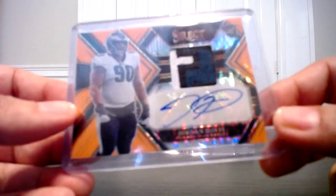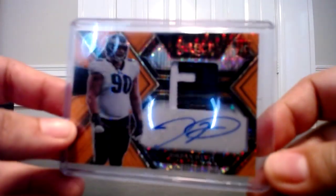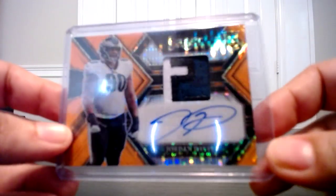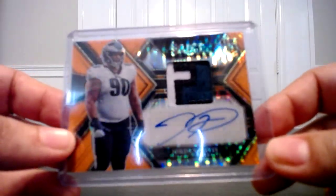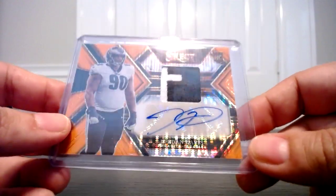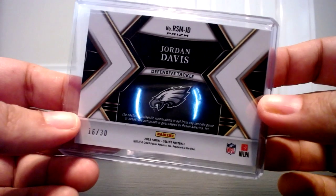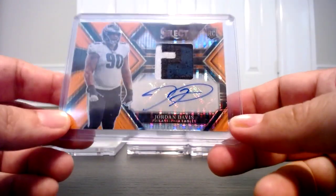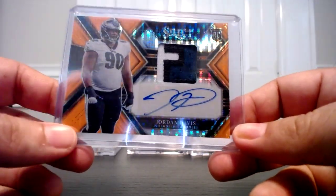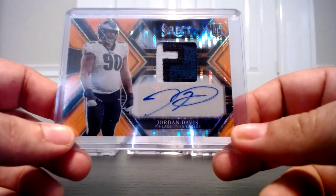Obviously, you want to pull Kenny Pickett or one of the quarterbacks — Purdy, Howell, Ritter — or one of the top receivers. But still not a bad card to pull; could have been a lot worse. If you actually look at his cards, there's really not a lot of patch autographs of his, so I think this one will do well.